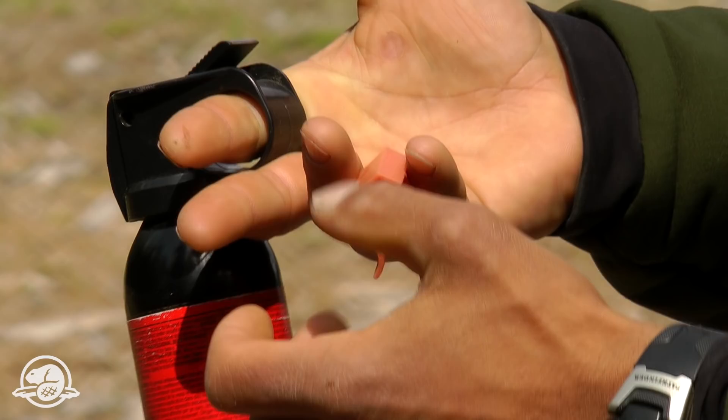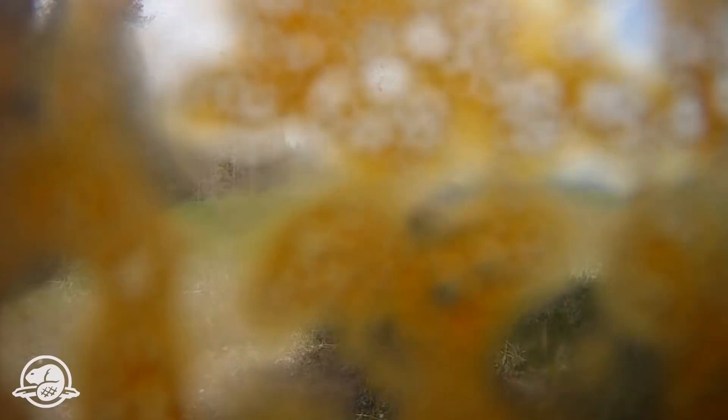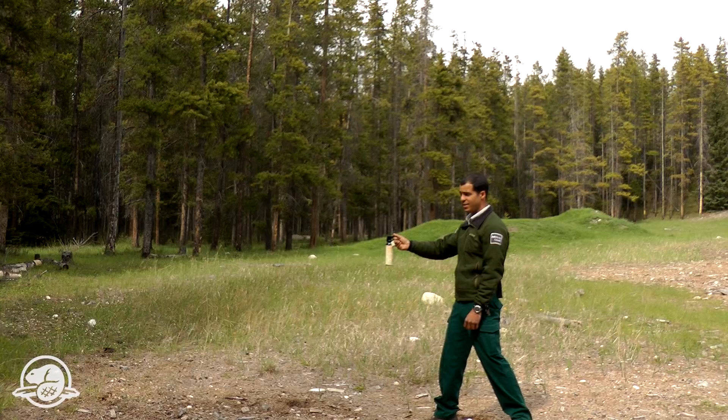Pull off the safety clip right here. Face against the wind — here comes the bear — and lightly press on the release mechanism and give short little bursts, two seconds, directly in the face of the bear. It's very effective. In over 90% of cases, bear spray has deterred an attack, making it more effective than any other deterrent. And the imaginary bear luckily just ran off.